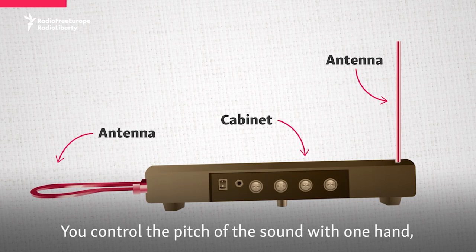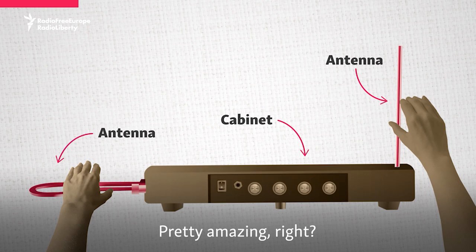The theremin consists of a wooden cabinet and two antennas. You control the pitch of the sound with one hand, while the other hand changes the volume. Pretty amazing, right?